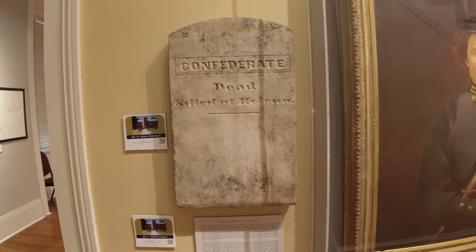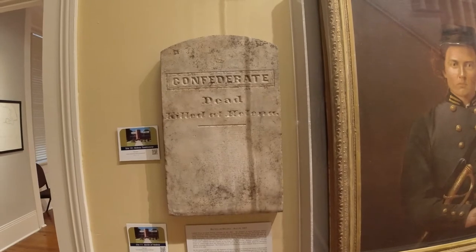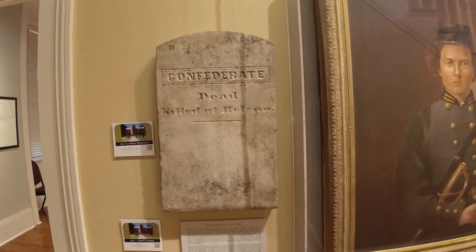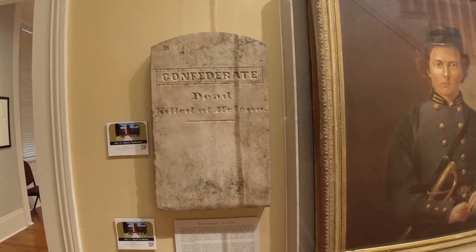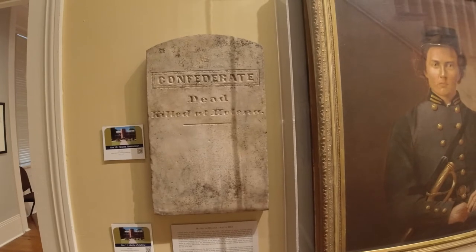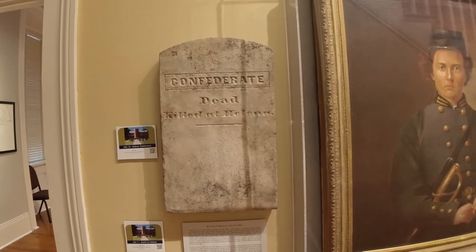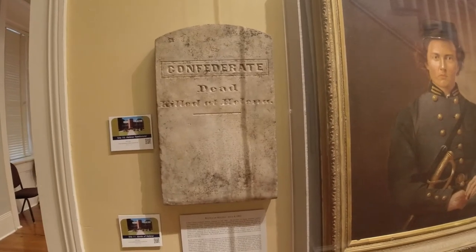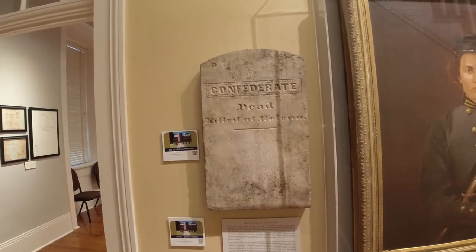This is really chilling. This is a tombstone from the Battle of Helena, July 4th, 1863. Federal forces occupied Helena, Arkansas. The presence of 20,000 soldiers overwhelmed the small town of 1,500. By the summer, the departure of federal troops left Helena weakened and vulnerable to attack. The Battle of Helena produced over 1,600 Confederate casualties. Many of the dead were buried anonymously, their graves marked with tombstones like this one that simply read 'Confederate Dead Killed at Helena.' Very similar to Gettysburg, where all they could put were headstones for the states or regiments.